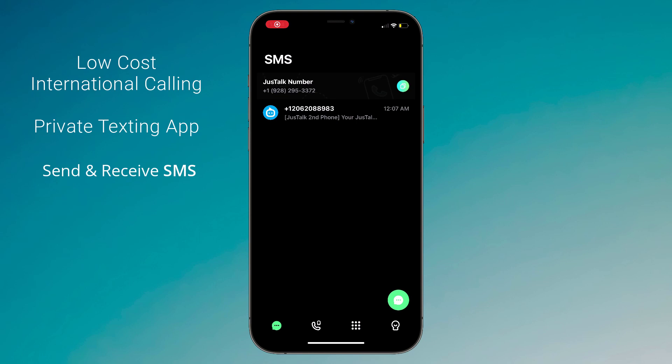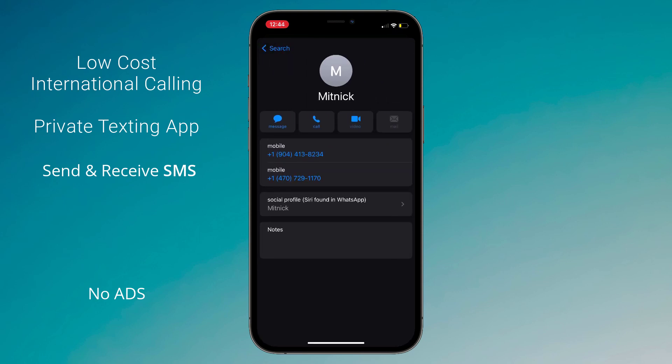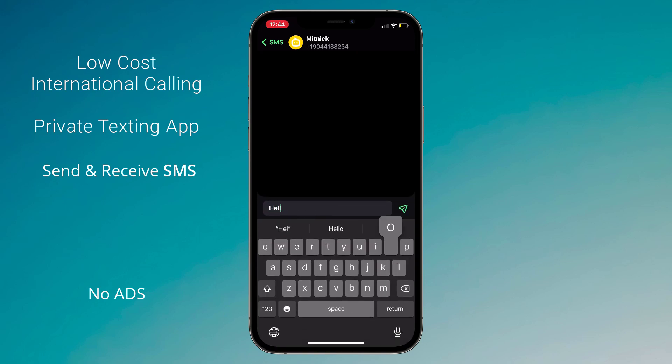Go to the Messages section, click on the message icon, and choose the number. Type your message here and send it, and that's it.